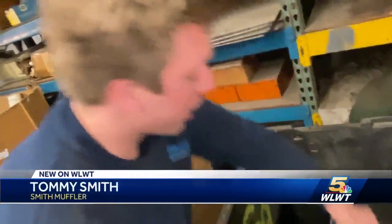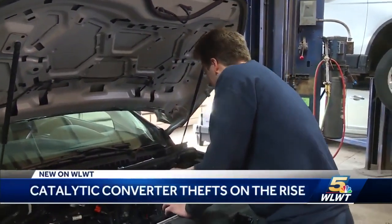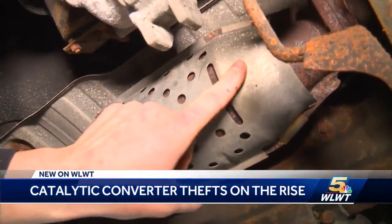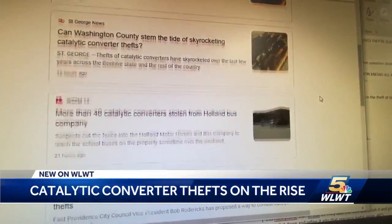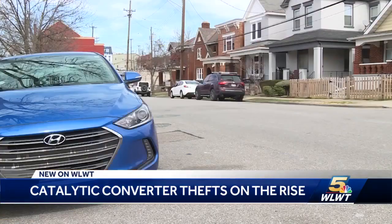This is what they look like when somebody steals it off the car. Tommy Smith with Smith Muffler in Covington knows all about it. He's had to replace plenty of them for customers, and lately there's definitely been a rise in the theft of them. It's a growing problem across the country. Thieves are after the valuable platinum group metals inside. Covington police have seen a half dozen of these in just the past couple of weeks.